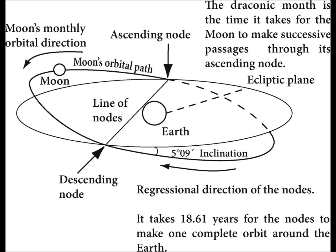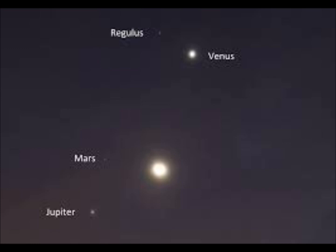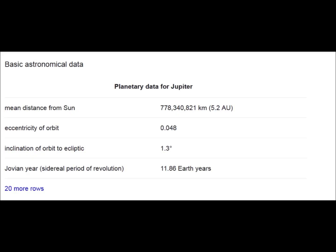Here's Regulus at the top of the screen — it came up from the lower left. The Moon, Jupiter, Mars, and Venus all paralleled the path. Jupiter was further than 1.3 degrees. That's its declination, so it could never be more than 1.3 degrees below the ecliptic, ever.